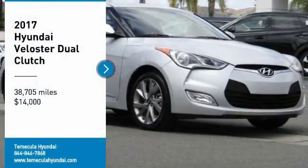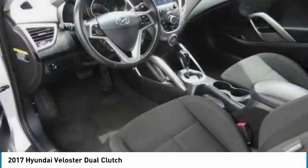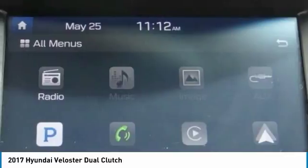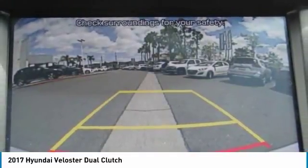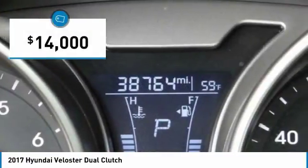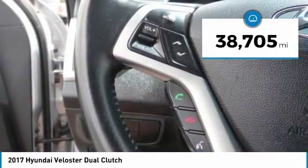Stop by and take a look at the 2017 Veloster. The Veloster's innovative body style and unique design make it unlike any other small car out there. Pair that with fuel efficiency that pushes the 40 miles per gallon barrier, and you've got one sweet ride — priced below $15,000 with less than 40,000 miles.